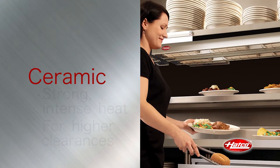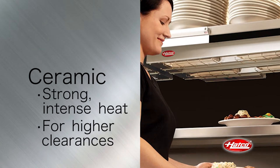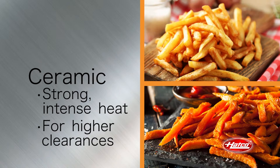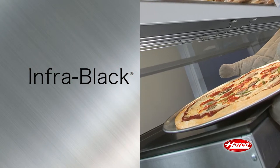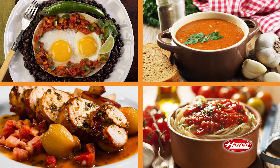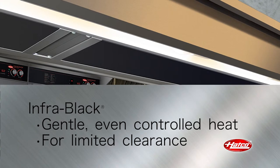Ceramic emitters have a stronger, more intense heat source and can be installed at higher clearances. They are ideal for holding fried foods. Infra-black emitters are perfect for products that need a gentler overhead heat, like eggs, soups, sauces, gravies, and wherever there is limited clearance. Infra-black elements provide a very even and thermostatically controlled heat source, and are also available with infinite controls.